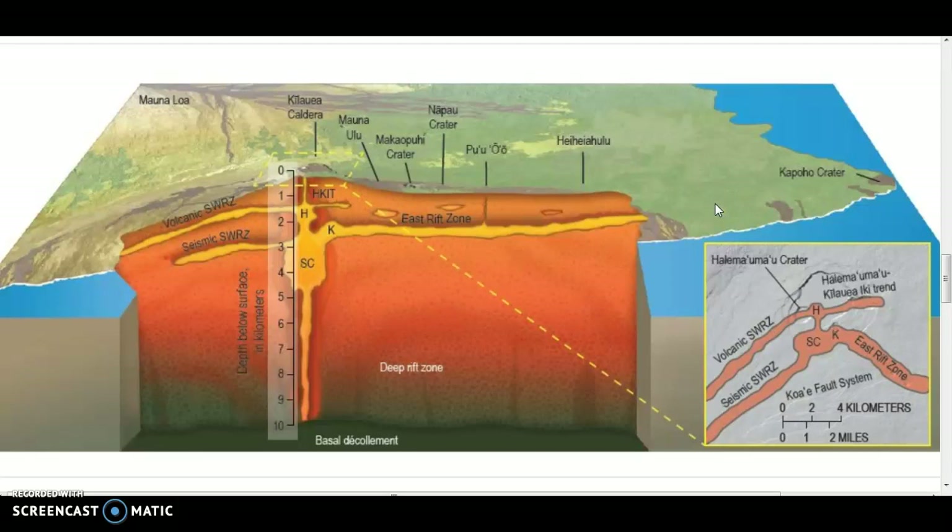They have been noticing lately that there's been some inflation in the east rift zone, which tells the scientists and amateur observers that there's fresh magma entering the east rift conduit down there.